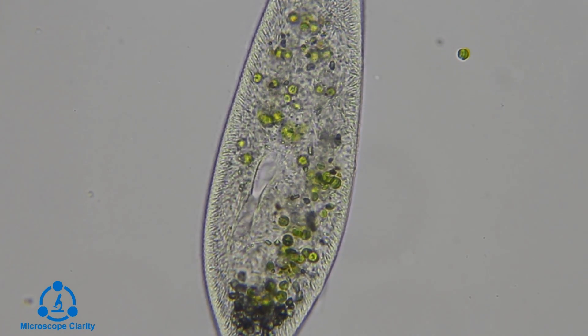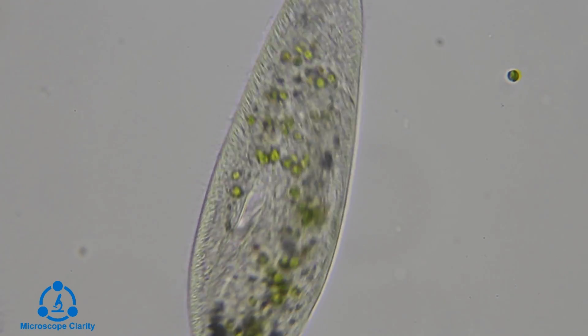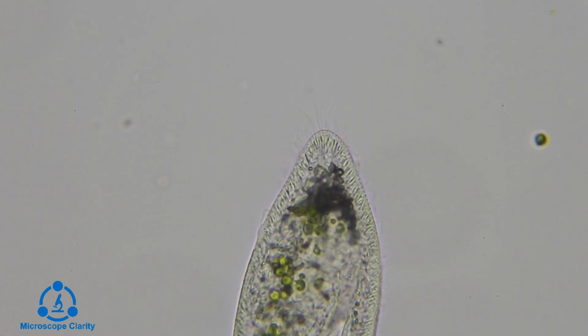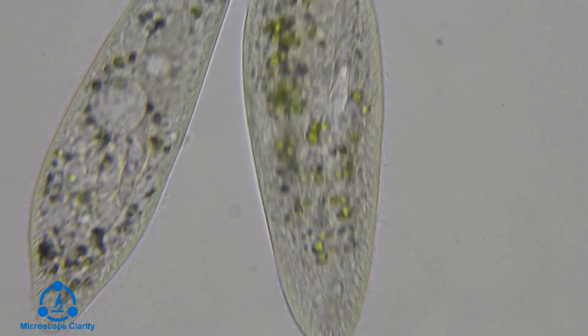As you can see, paramecium can glide back and forth and move in quick bursts. I really like observing paramecium, because unlike other microorganisms, they'll stop and pause for an extended amount of time, which makes it easy to fully observe the details.